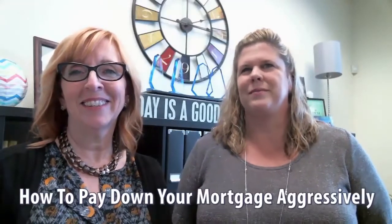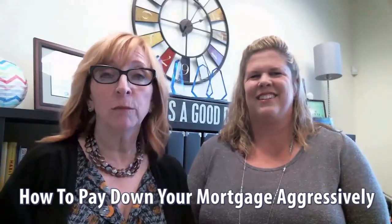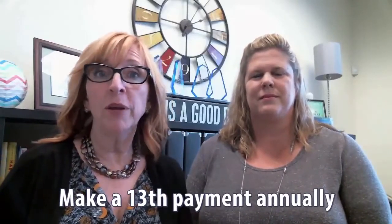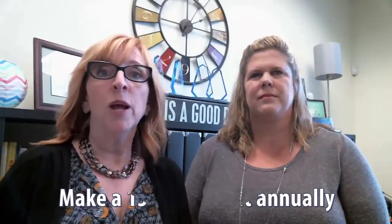Now, back to our topic — how to aggressively pay down your mortgage. We've got several tips that will help you pay your mortgage off more quickly. The first one would be the 13th payment option. If you make one extra payment every year, sources say you can save almost as much as seven years off your mortgage.